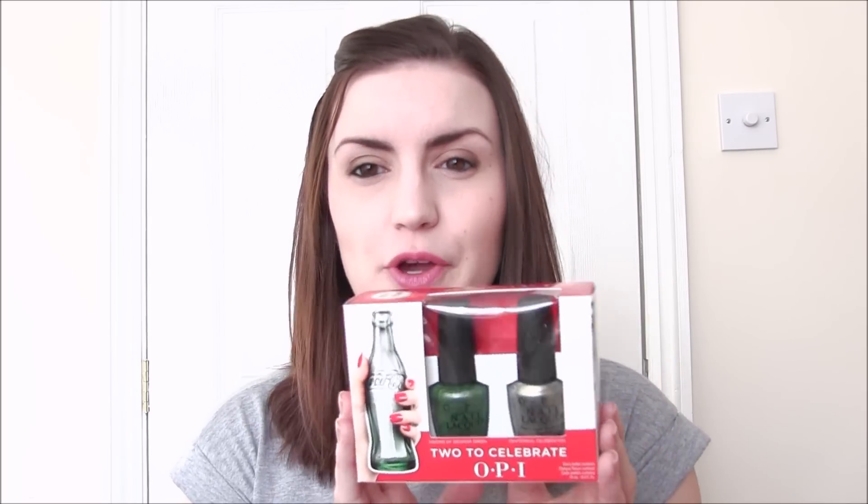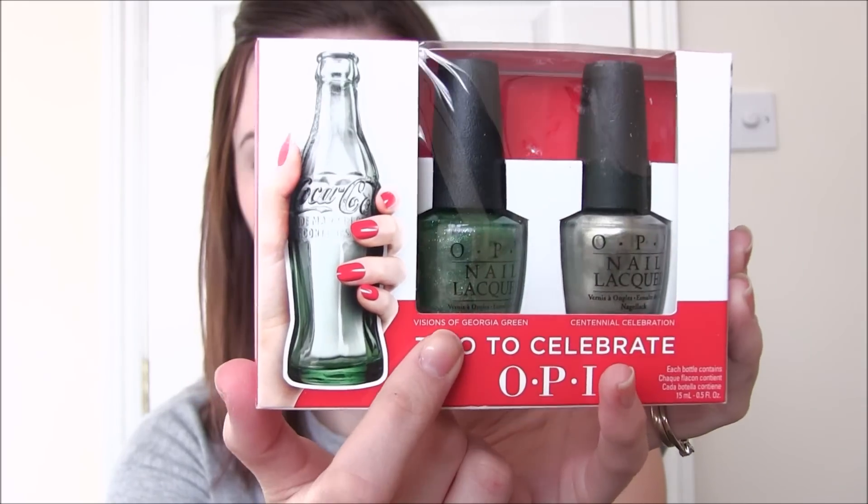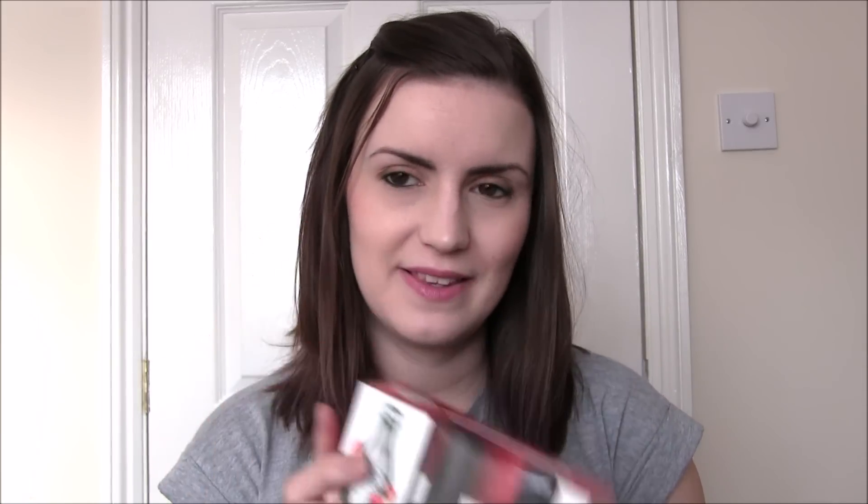The last little bundle is all from TK Maxx. I saw on the UK Facebook pages that there have been a lot of restocks there recently and I went a little crazy. The first is the duo from the OPI repromote of the Coca-Cola collection - they originally released it in 2014, brought it back, and added these two shades that were only available in this box. I pretty much bought this for the green. So we have Visions of Georgia Green, which is this beautiful greeny colour, and Centennial Celebration, which looks like a frosted pearly grey - I'm guessing it's meant to look like the Coke bottle. This was £9.99 for the two.